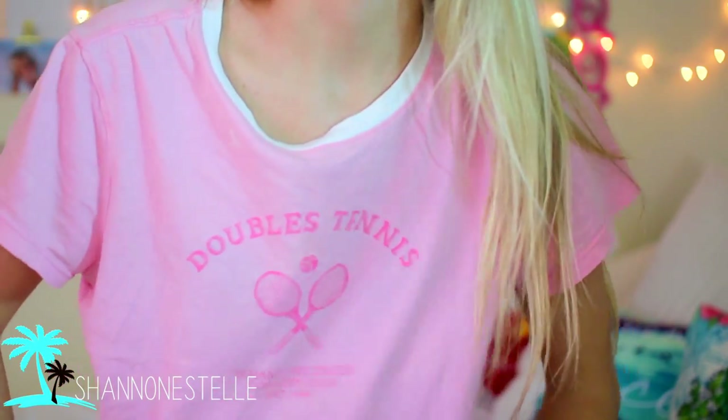Hi guys! It's me, Shannon. Look at my shirt — it's this really pretty pink doubles tennis Tommy Hilfiger shirt. It's the perfect shirt for this video. When I did my last tennis video, a lot of you said that you played, which I think is really cool.